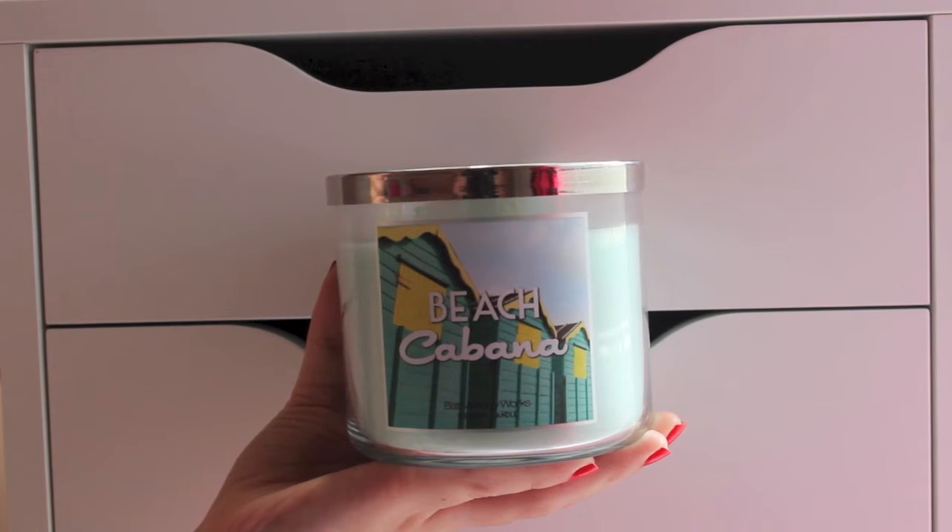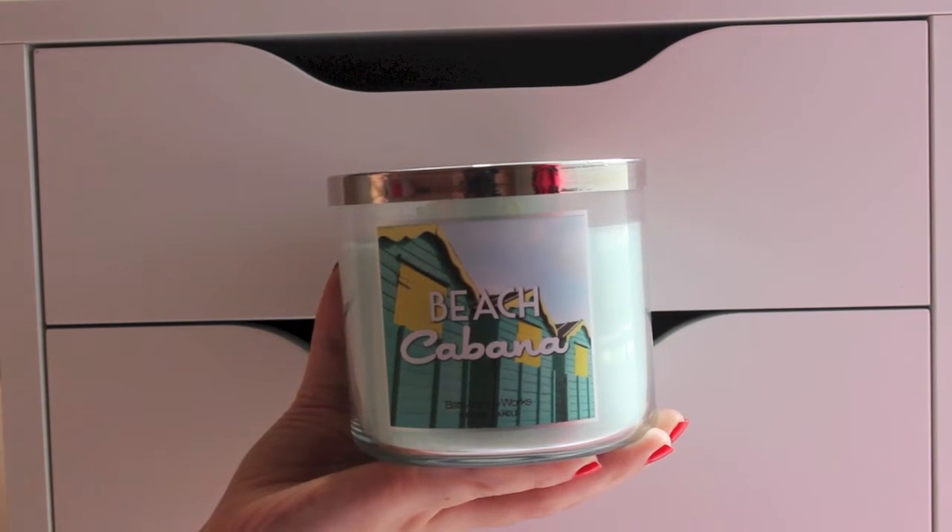I'm going to stop talking and show you all the beauty things that I bought. The first thing is from Bath & Body Works — it's just one thing. It's the Beach Cabana candle, the three-wick kind. This isn't the White Barn collection or anything, it just says Bath & Body Works scented candle. Since I'm not great at describing candles I'll read you the description — it basically just smells really clean and like an ocean-scented breeze.